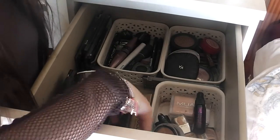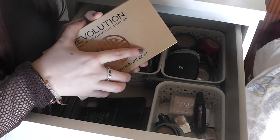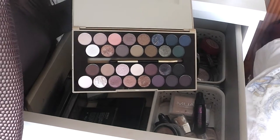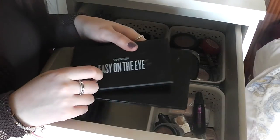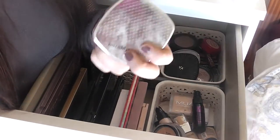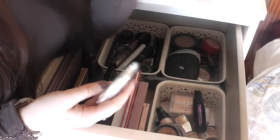I have the Makeup Revolution Fortune Favours the Brave palette — I'm not a huge fan of this one, to be honest. There are some nice colours but I just don't reach for it at all. There are a few more Makeup Revolution ones, a 17 Easy on the Eye, an I Heart Makeup one, and then I also have this Bare Minerals palette I got from TK Maxx, so I don't feel too bad about not reaching for it much.